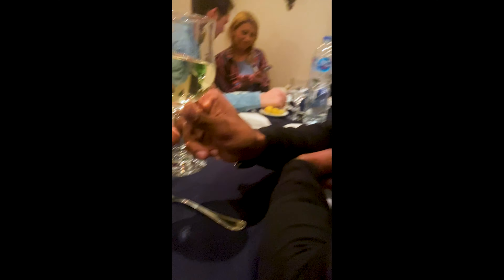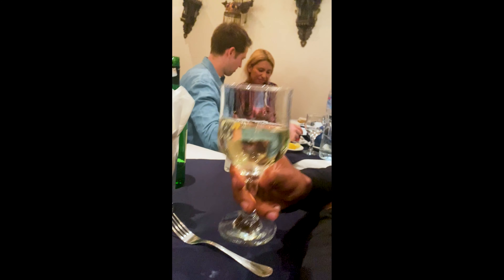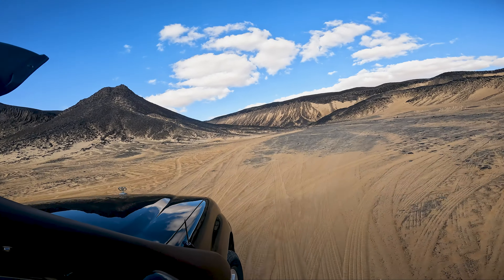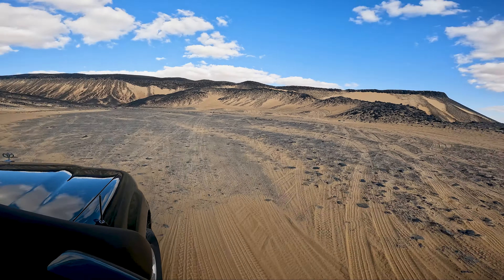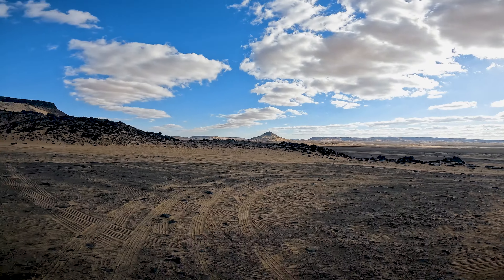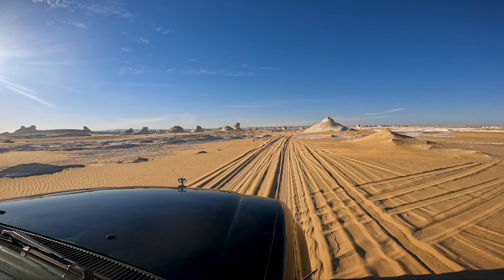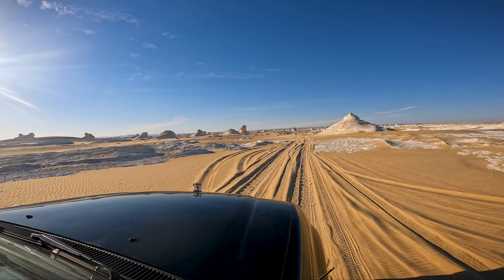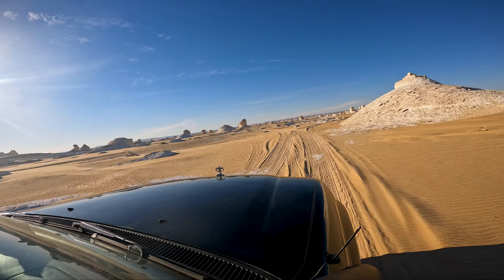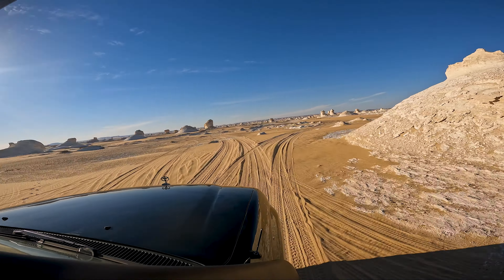Then we headed to the temple of Queen Hatshepsut — not easy to pronounce, you can try it yourself. The Queen made a good choice: the architecture and the environment were all very beautiful. It started to get pretty hot, so it was a perfect time for lunch close to the Memnon Colossi.